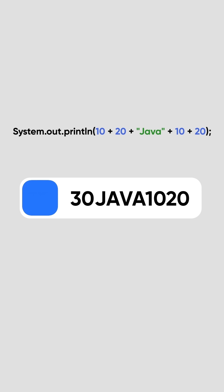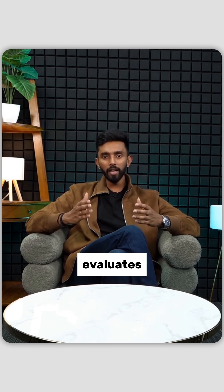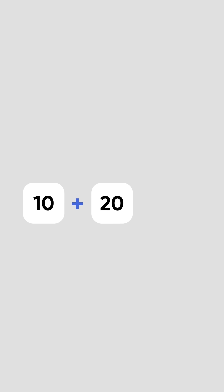The correct output is 30java1020. Let's understand how this works. First, Java evaluates 10 plus 20, which gives 30. Now, the next thing being added is a string — java.